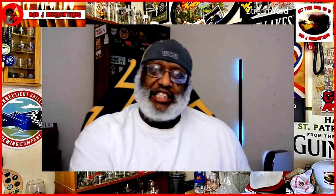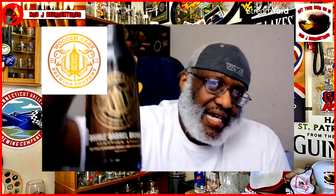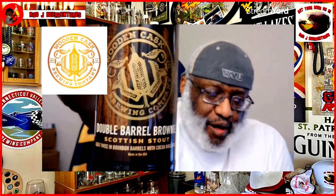What is up everybody, Rod J back again. I'm going to share another beer with you — this is going to be another one from Wooden Cask Brewing. It is their Double Barrel Brownie Scottish Imperial Stout, aged twice in bourbon barrels with cocoa nibs added. This one comes in with an ABV of 13.1.